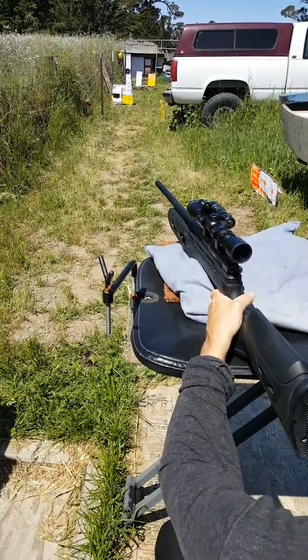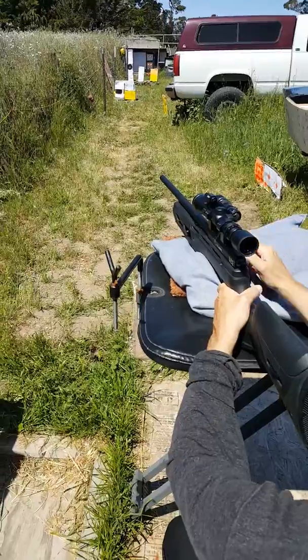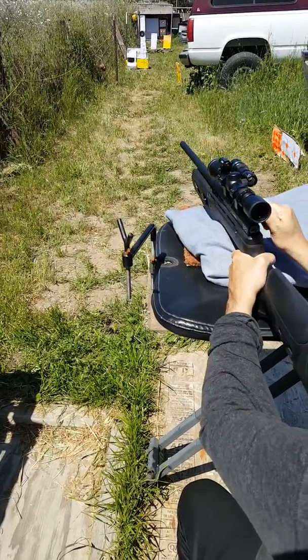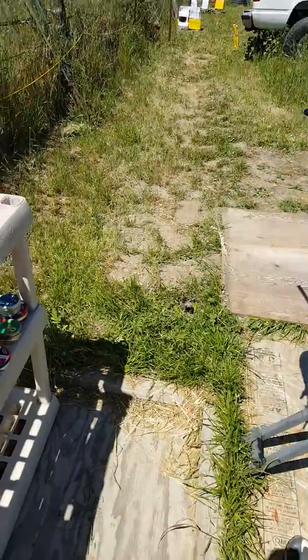Oh yeah, I knew I had to fire a little high. You're not going to hit that butterfly, are you? No, I don't want to shoot living things. All right. Okay. Amazing.